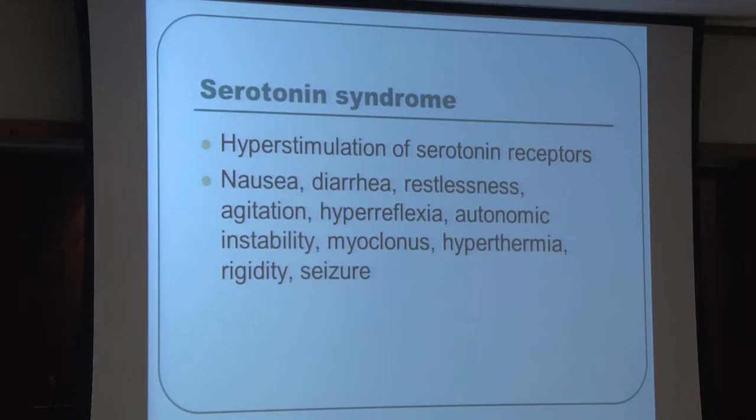A rare but dangerous complication of antidepressants is serotonin syndrome, resulting from hyperstimulation of serotonin receptors. Worst symptoms include seizure, overheating, agitation, and restlessness. If someone on antidepressants suddenly appears febrile, has blood pressure or pulse out of range, or seems confused, we should be aware of this condition. It is rare but something everyone should recognize.